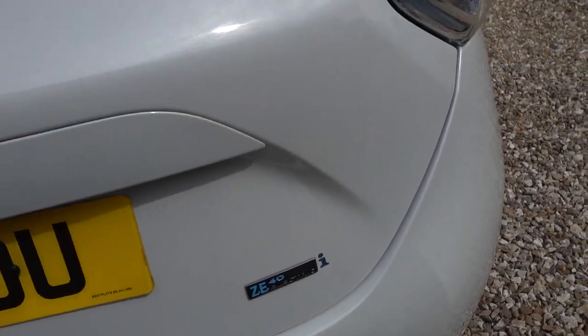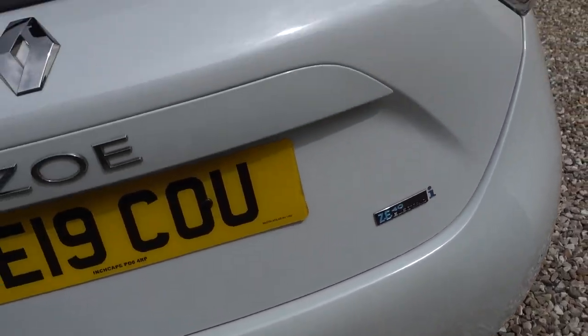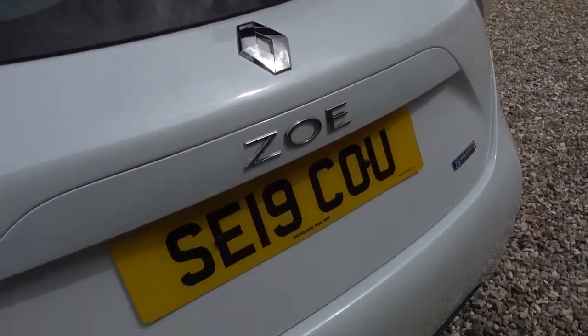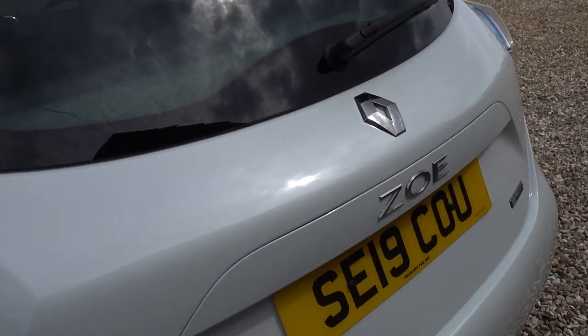It's got the eye on the badge there, so this is one of the original battery-owned Renault Zoes. This car is, of course, battery-owned, so there's no lease payments to make, which is nice.